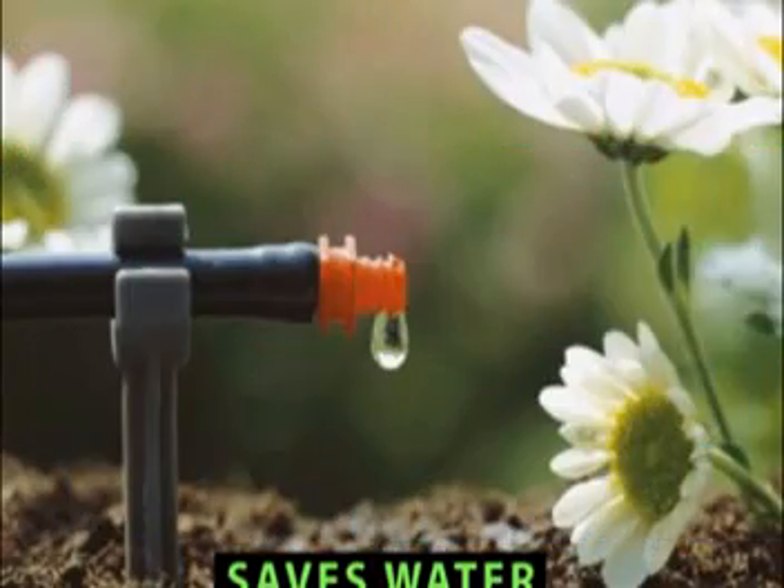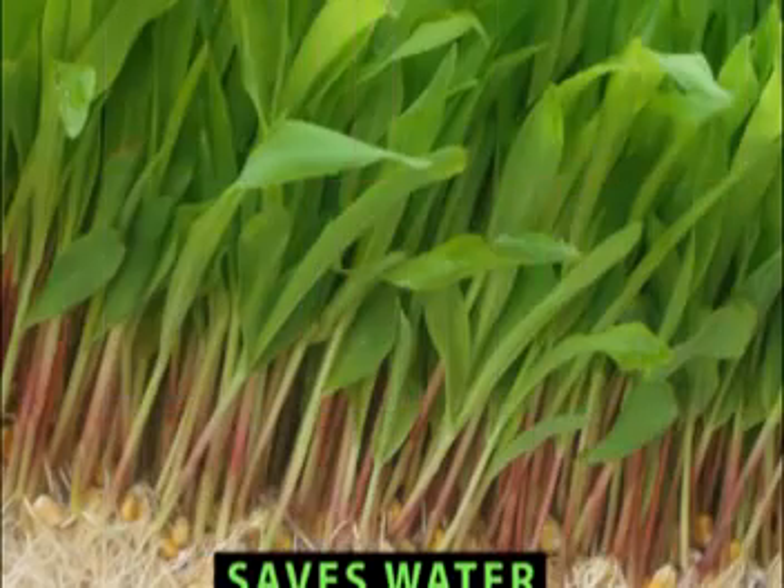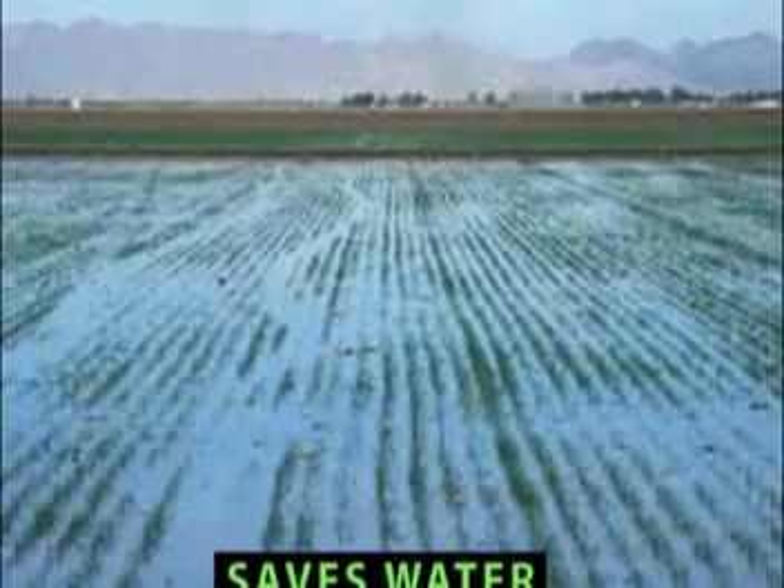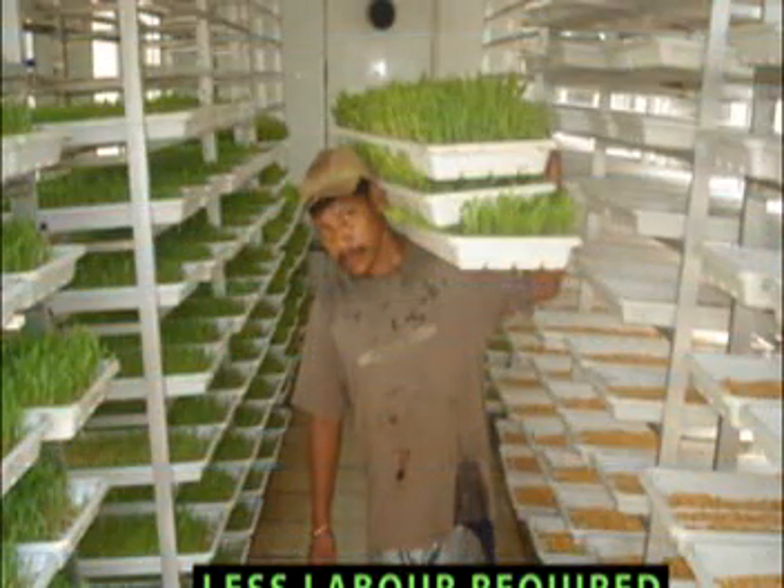This method consumes just 2–3 litres of water per kilogram of feed produced, while conventional methods require up to 80 litres for a similar yield.